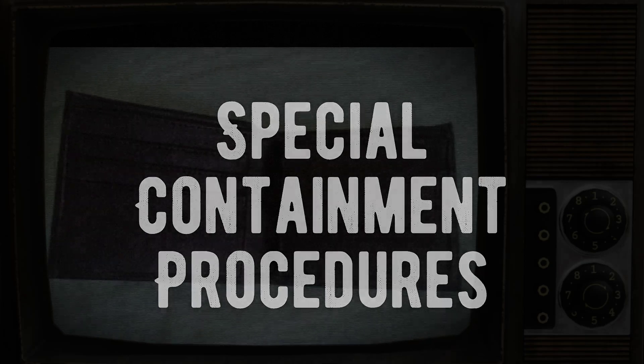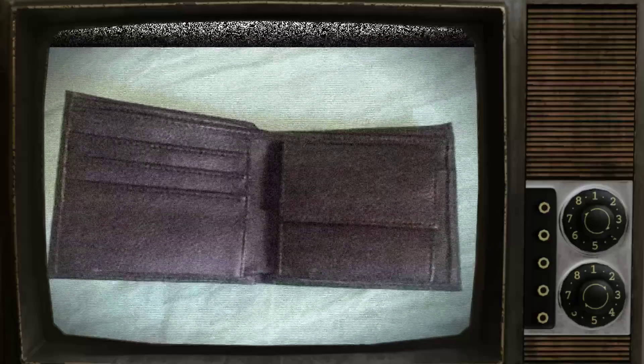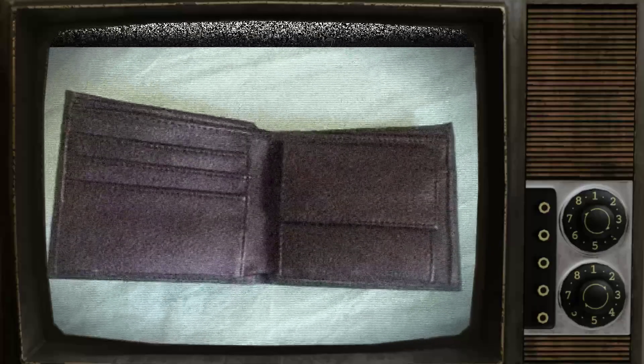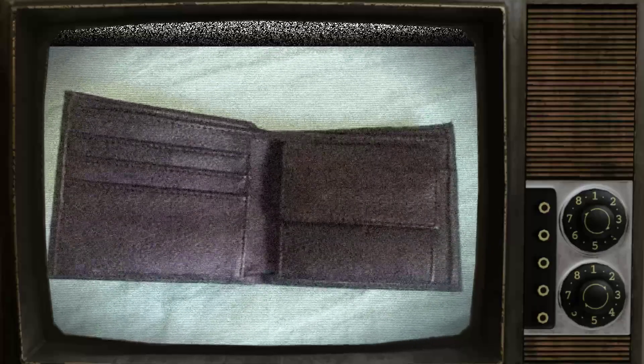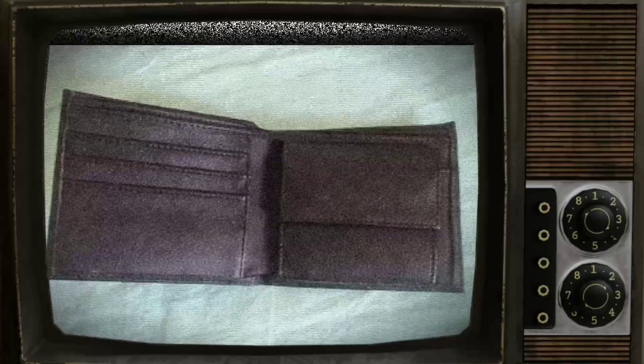SCP-1571 is to be contained in a standard locker at Site-19. The locker must be equipped with a digital keypad lock and monitored at all times by security personnel. Access to SCP-1571 is restricted to Level 3 personnel and above, and any testing or interaction with the object must be approved by the Site Director.